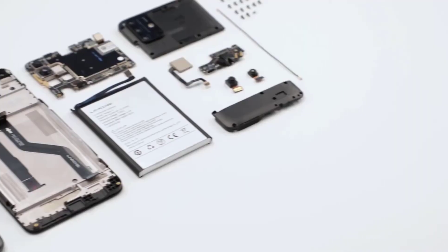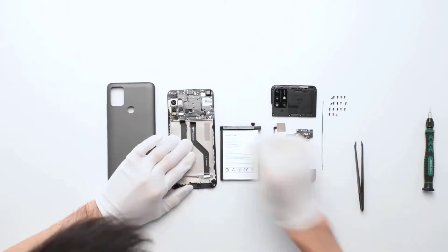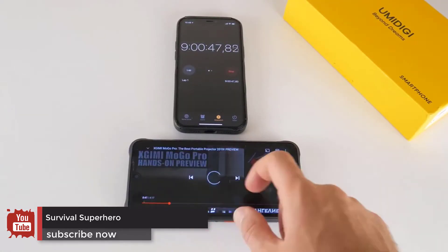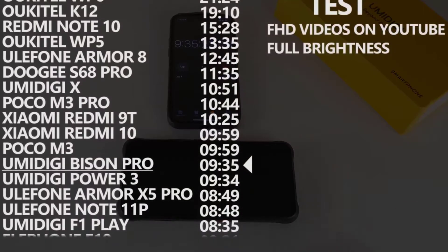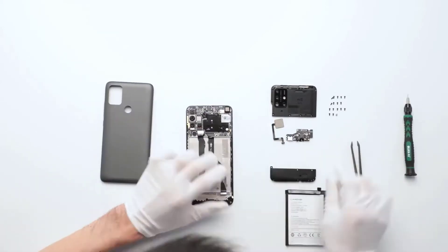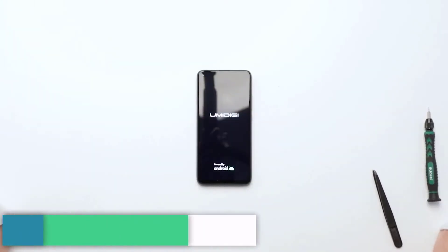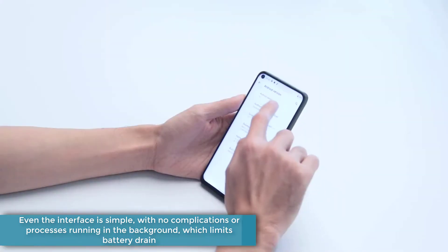Thanks to the 18W fast charger included in the box, when it's time to charge the Bison, it'll be back up and running in no time. The battery will conveniently last for a whole working day for a regular user, based on your usage such as the number of times you open the screen and the kind of applications you use, and it will also suffice for more than 9 hours of continuous video viewing. Its performance is generally good owing to the fact that it is installed with stock Android 11 and does not have many pre-installed programs. Even the interface is simple, with no complications or processes running in the background, which limits battery drain.